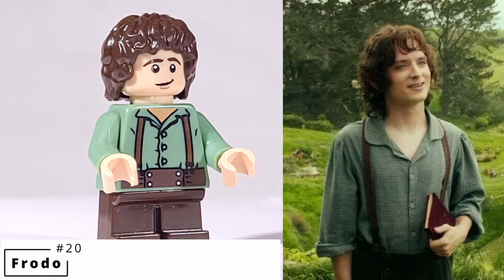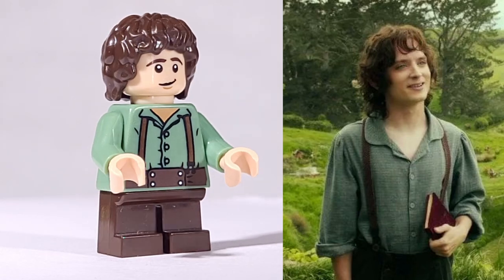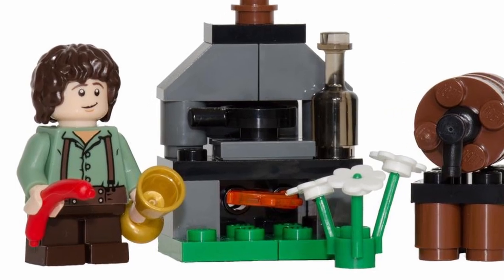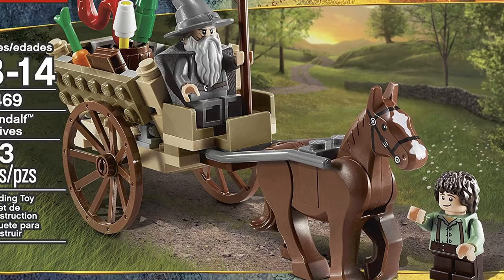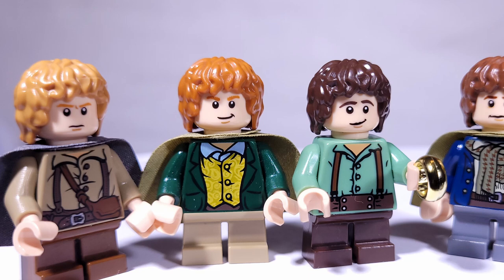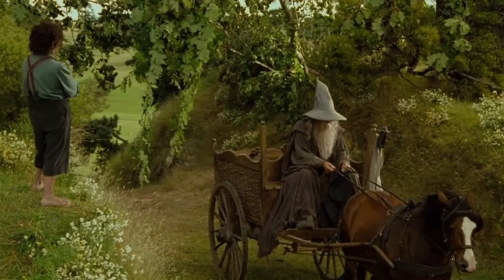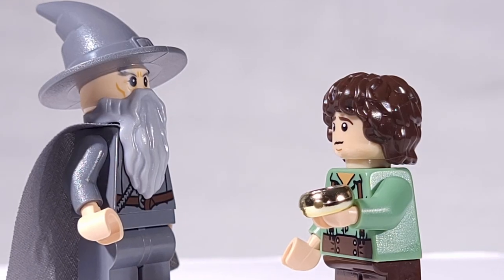To start our list, I'm picking Frodo. He came in quite a few sets over the years of the Lord of the Rings theme, but my favorite has always been this version, based on his appearance in the Shire at the beginning of the first movie when he meets Gandalf. The print for the sand green shirt is simple, and I like that this figure captures some of the joy of living in the Shire. This is the only Frodo minifigure that features any kind of smiling expression, which is pretty sad—but then again, Frodo doesn't do much smiling after leaving the Shire, so that's kind of fitting. This version came in two sets, Gandalf Arrives and a Frodo polybag, and he's still really cheap at around $2 to $5.